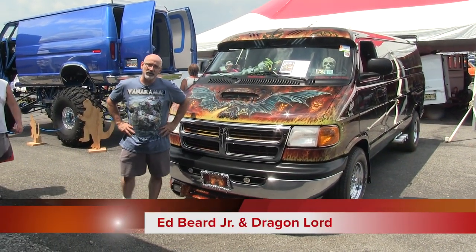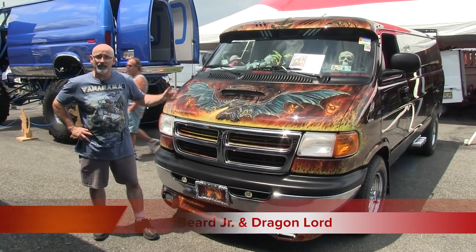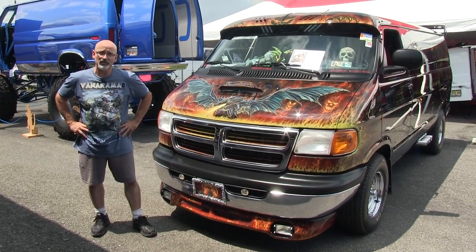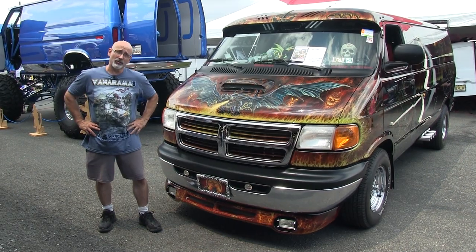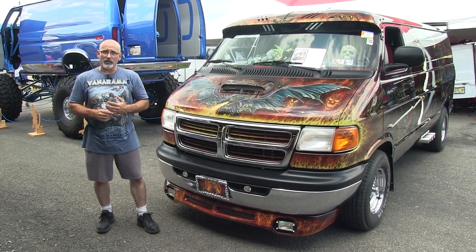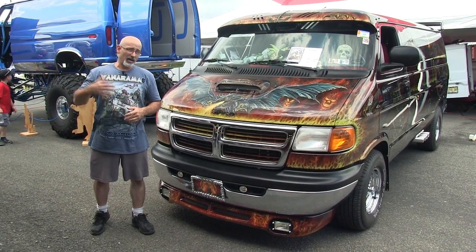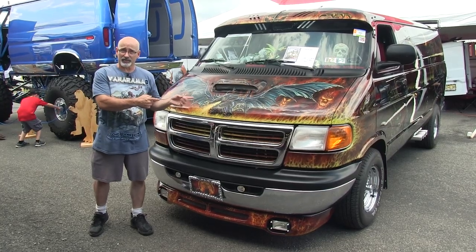Hey guys, this is airbrush artist Ed Beard Jr., also the owner and everyday driver of the Dragonlord Van. We're here at Vanarama 8. I've been a participant and co-producer of this event for the last eight years, and we're showcasing the Dragonlord here. I want to tell you the storyline behind why the subject is what it is. My background is that I illustrated for games and books like TSR's Dungeons & Dragons and Magic the Gathering cards, so I've been in the fantasy market for the last 40 years — that's why I picked the subject of dragons.